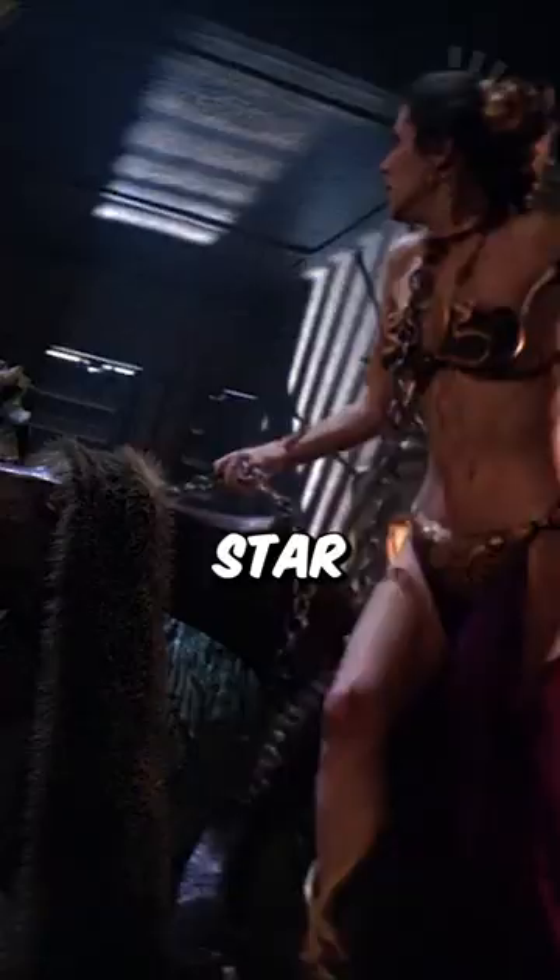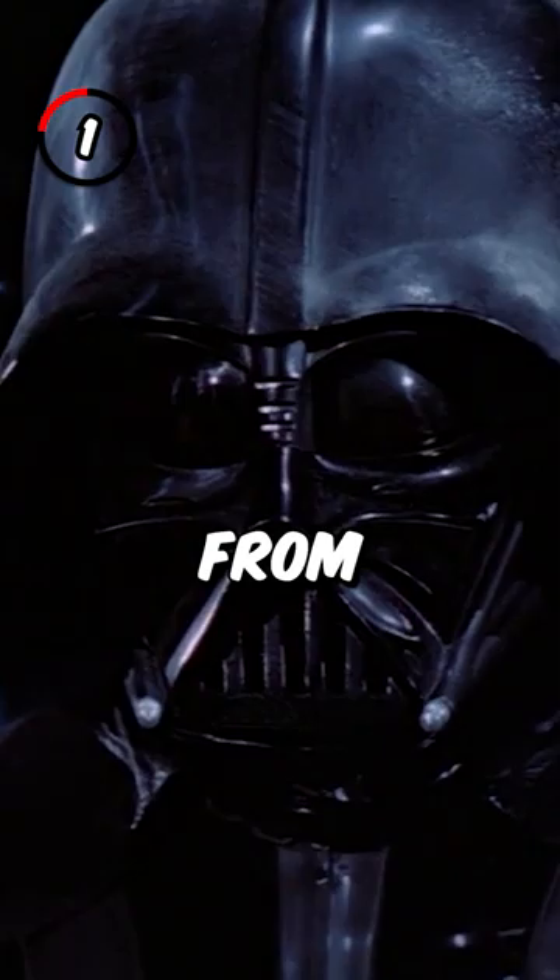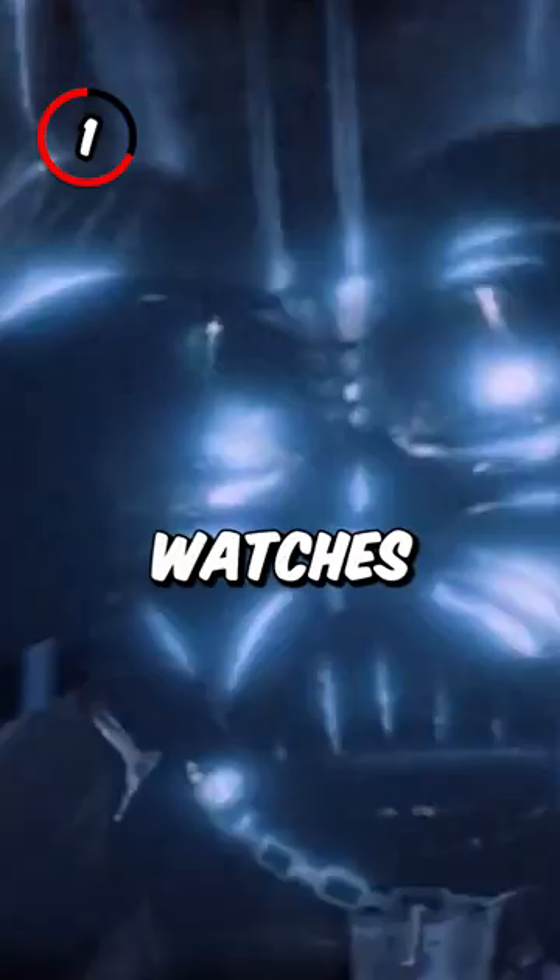5 Goofs in Star Wars: The Return of the Jedi. Number 1: Vader's helmet goes from super dusty to almost pristine when he watches the Emperor torture Luke in front of him.